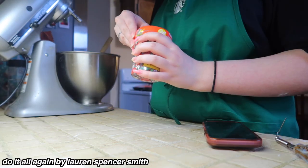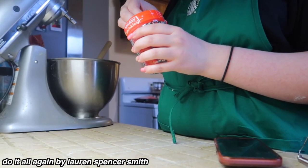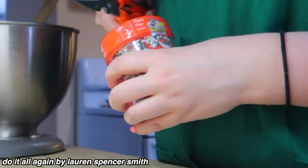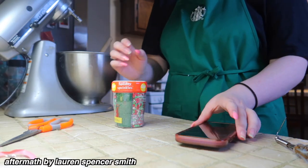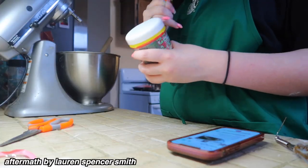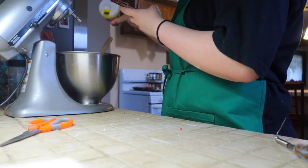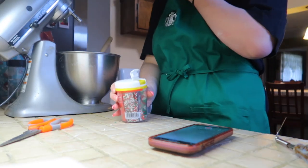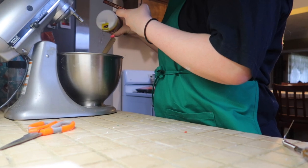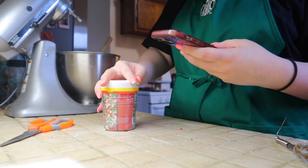Cookie dough! I'm kind of eyeballing some parts — I don't always measure perfectly when it comes to baking. Adding sprinkles now. You never have too many sprinkles! That section is almost already gone. I'll add a little bit of these ones too — these tinier ones. I might have put too much but it's okay. Oh my gosh, that looks so good — I could just eat this as cookie dough right now.